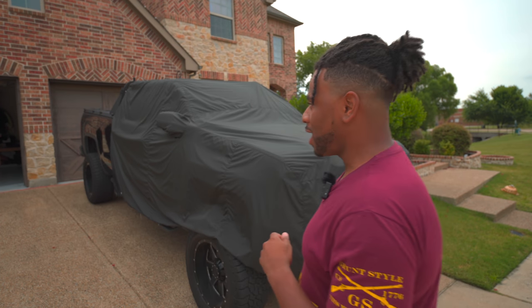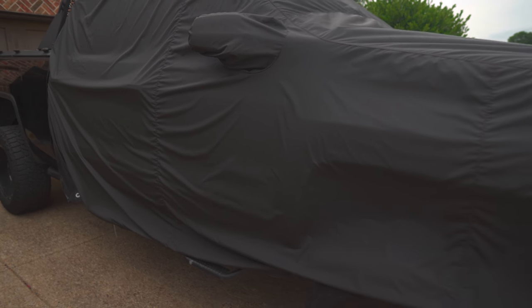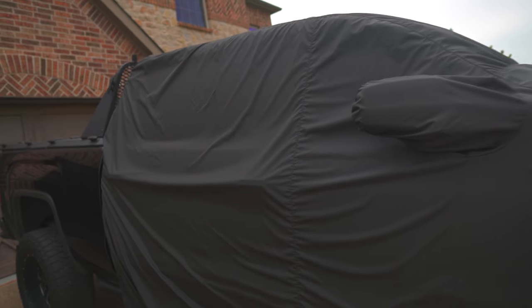With that being said, let's jump into the first one. I like to call this my Conceal, Crank, and Continue upgrades for your bug out vehicle. The first one is the conceal portion of the bug out vehicle.